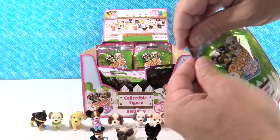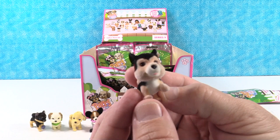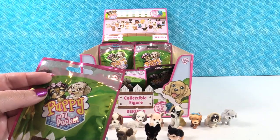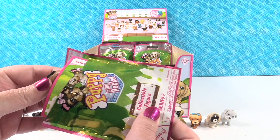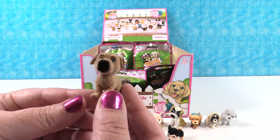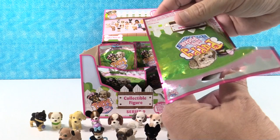Next is Patches the Shepherd Sheltie — very fluffy looking. Patches is a very common animal name for dogs or cats. Then we open Benny the Border Terrier, but we've got a duplicate Benny, so we go again.